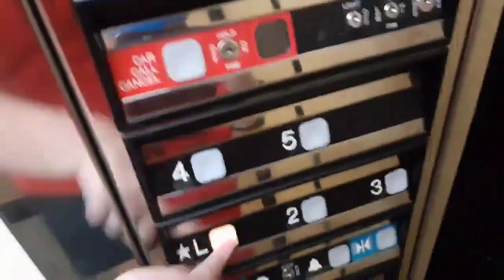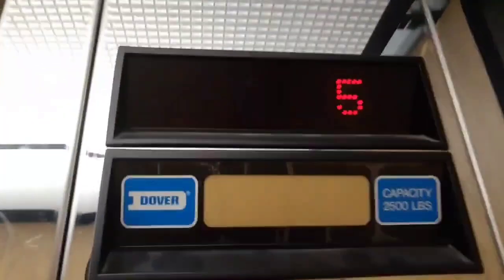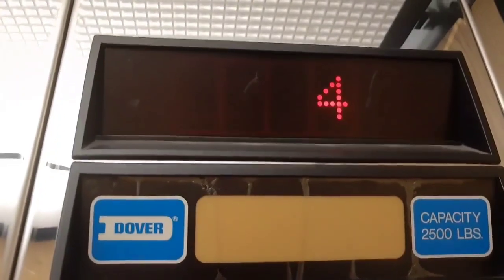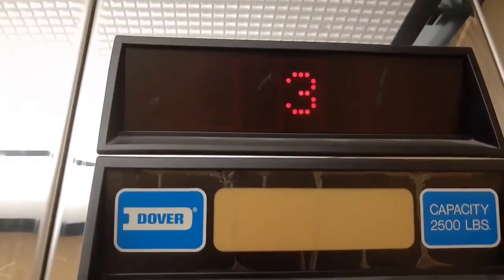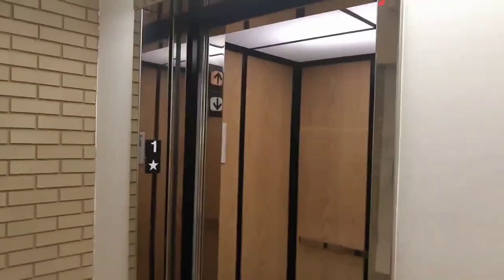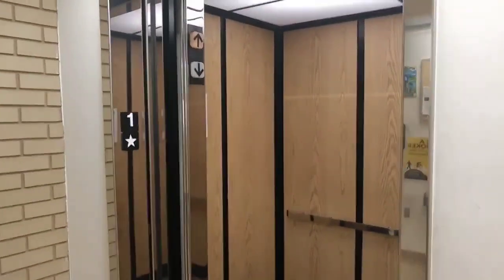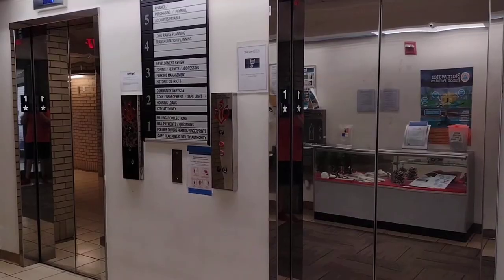It's a fire alarm. Hello? We're in the bell. There's a ride on the original Dover over here. There it goes. Alright.